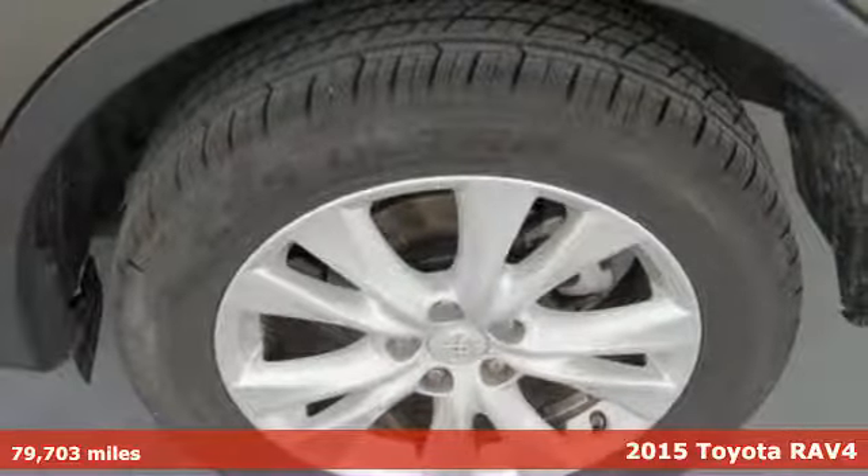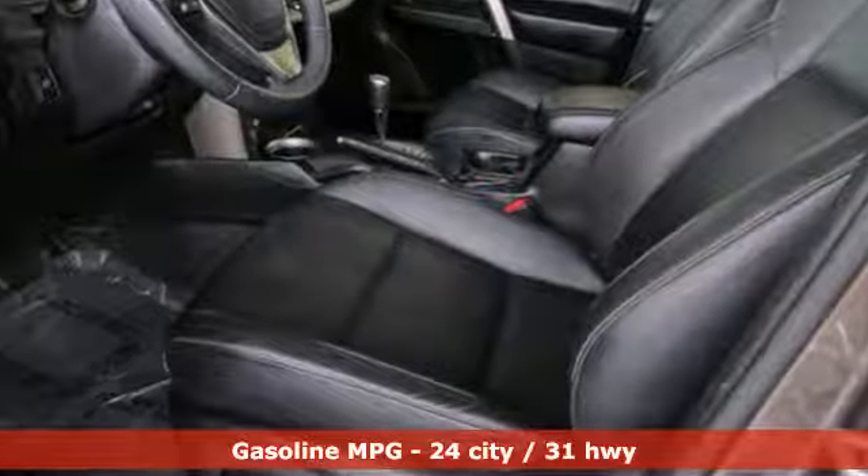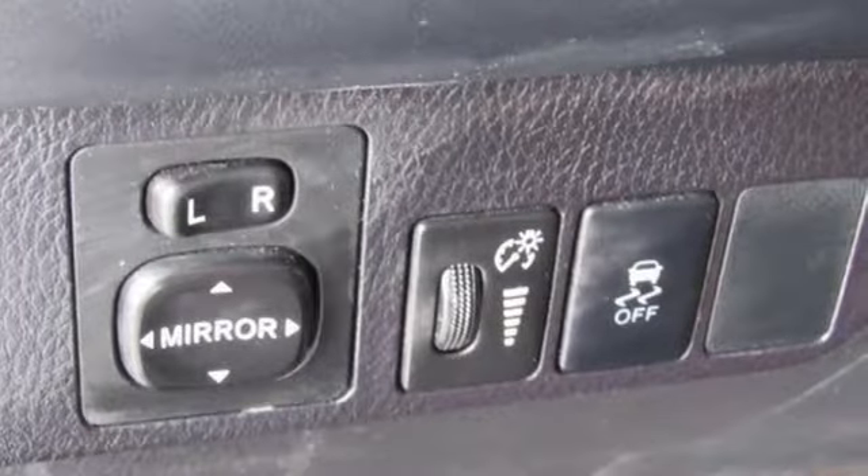Features include streaming audio, power heated mirrors, dual zone climate control, auto dimming rear view mirror, doors and push button start proximity key.